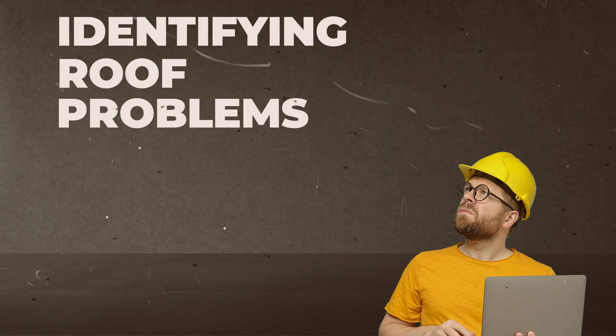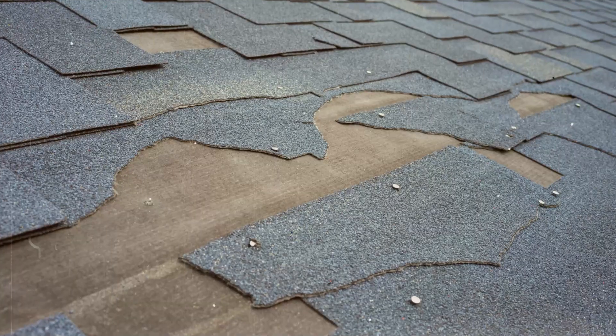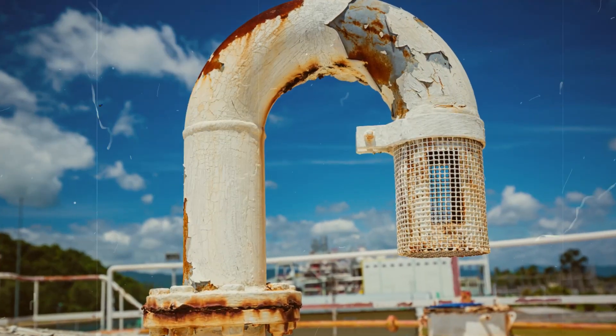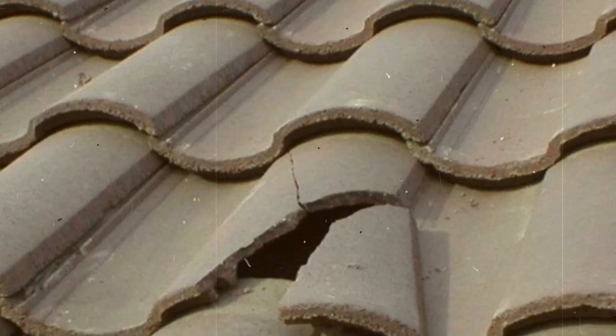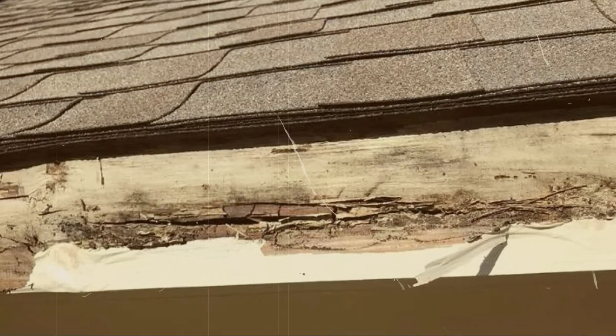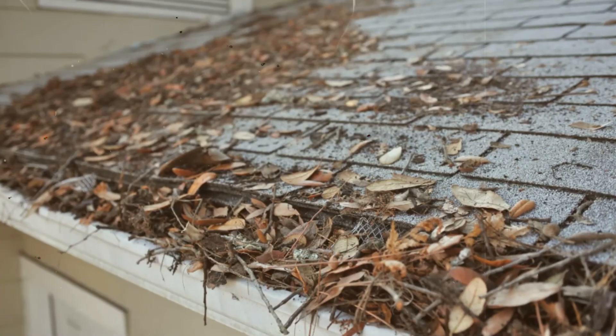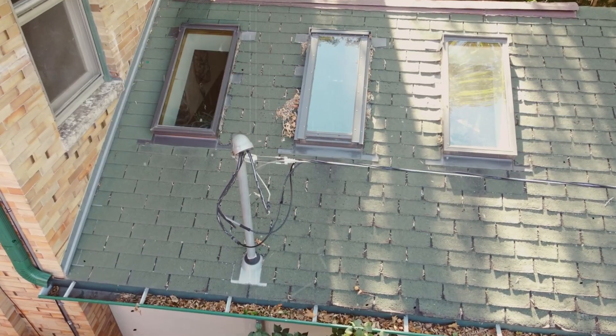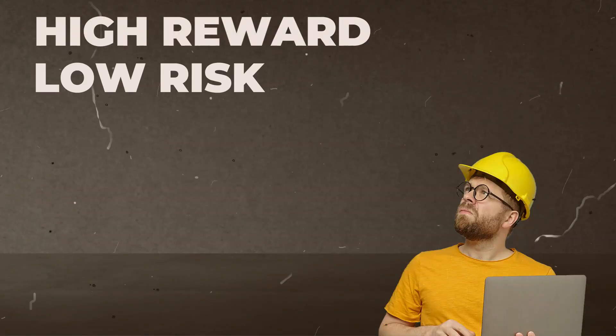Identifying roof problems. A drone assessment can spot missing or damaged shingles, hail damage, missing or loose vents, broken or dislocated shingles, damaged fascia boards, debris or granules buildup, or other things you may have wished you'd known about.